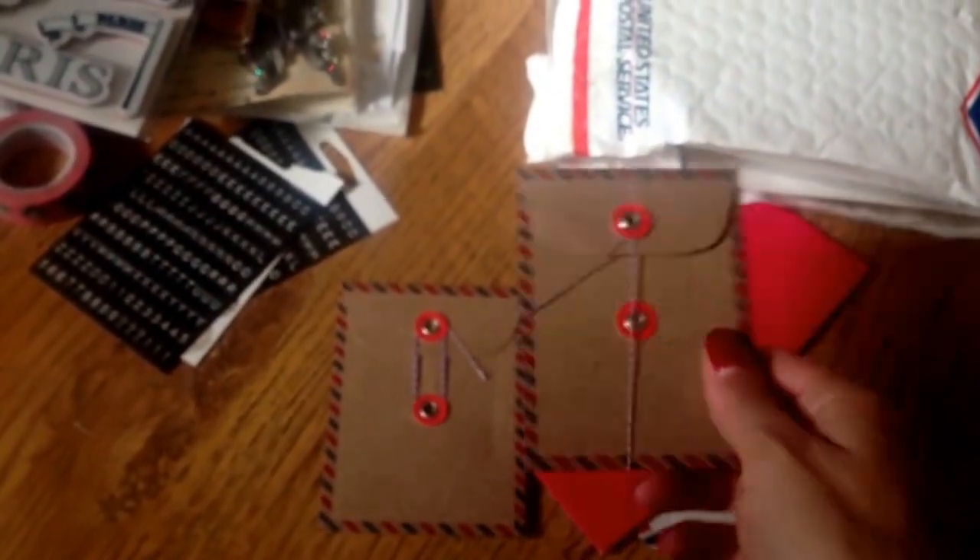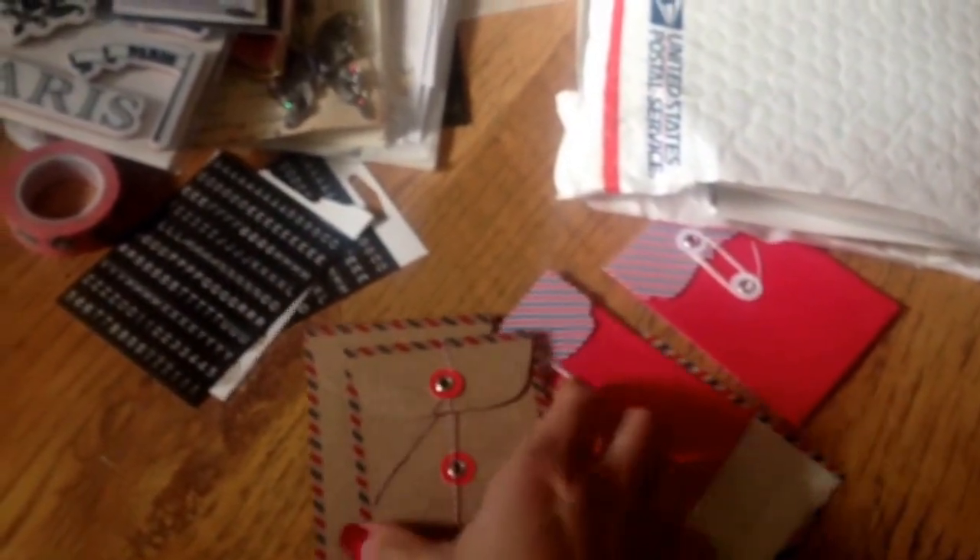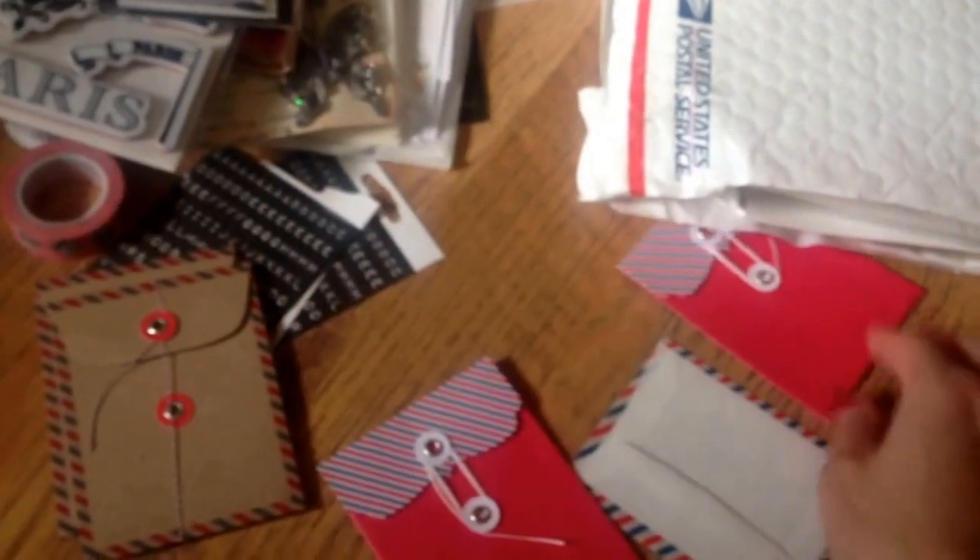These envelopes are adorable. They're like the posted — or airmail envelopes. Thank you for those. These are very cute.